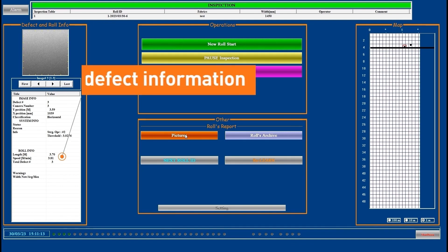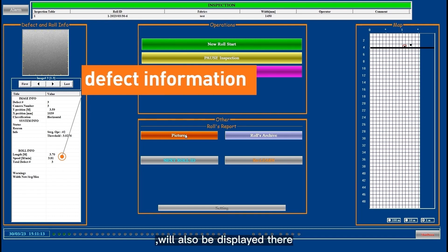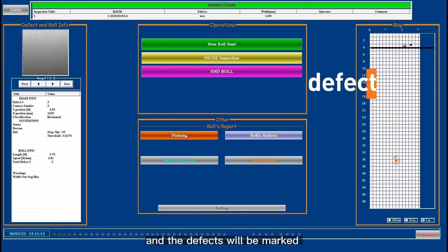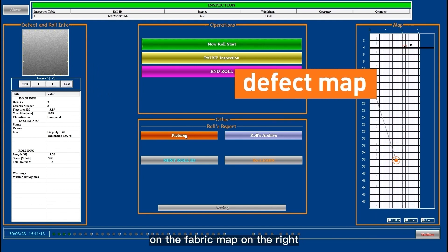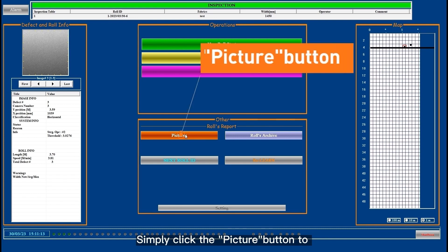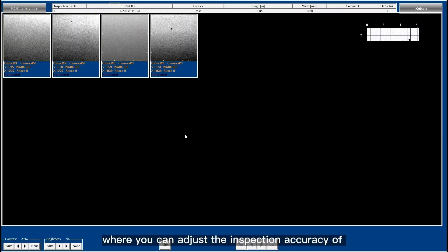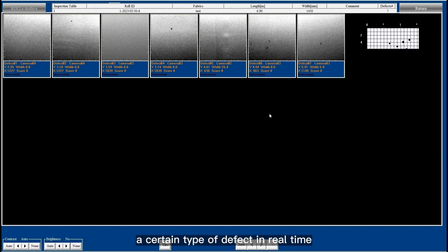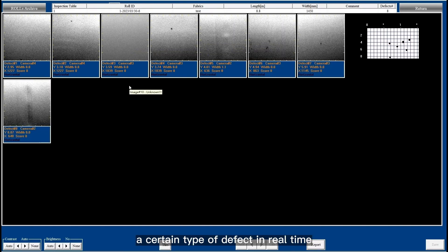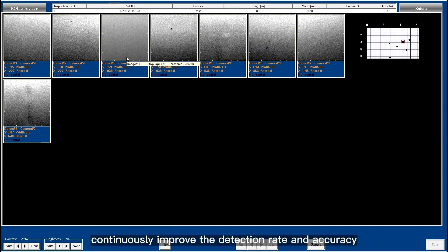When ST-SYNCLE detects a defect, the defect photo, coordinates, and type example will also be displayed there, and the defects will be marked on the fabric map on the right. Simply click the picture button to enter the defect interface, where you can adjust the inspection accuracy of a certain type of defect in real-time and remove false defects to continuously improve the detection rate and accuracy.